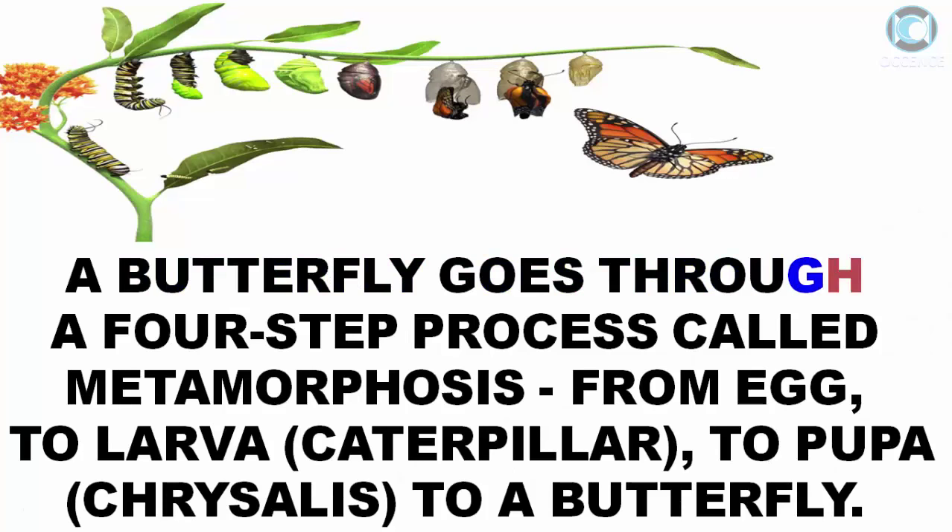A butterfly goes through a four-step process called metamorphosis, from egg, to larva, caterpillar, to pupa, chrysalis, to a butterfly.